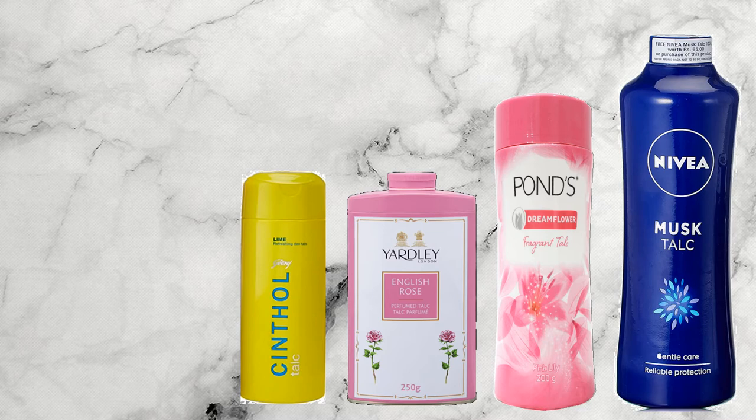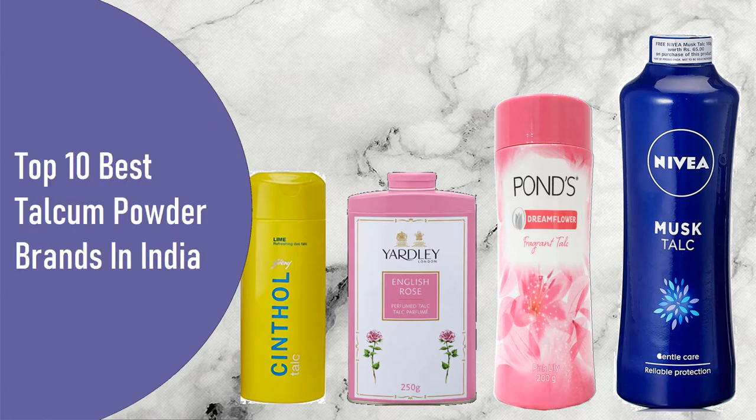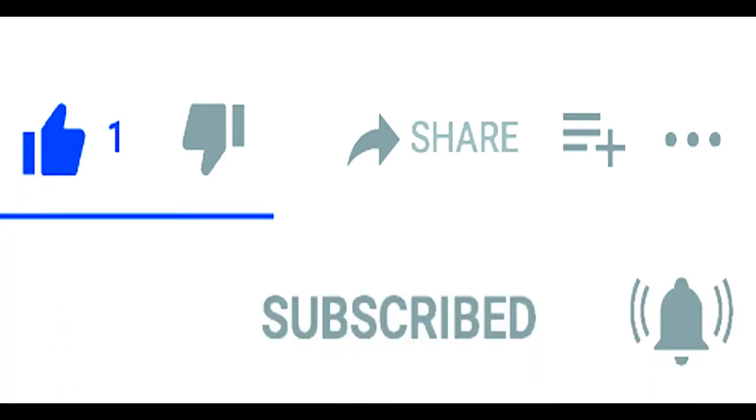Hello everyone and welcome back to my channel, Random Facts by Shikha. In today's video we will know the top 10 best talcum powder brands in India. Before starting the video, I would request you to please like, share, and subscribe to my YouTube channel.